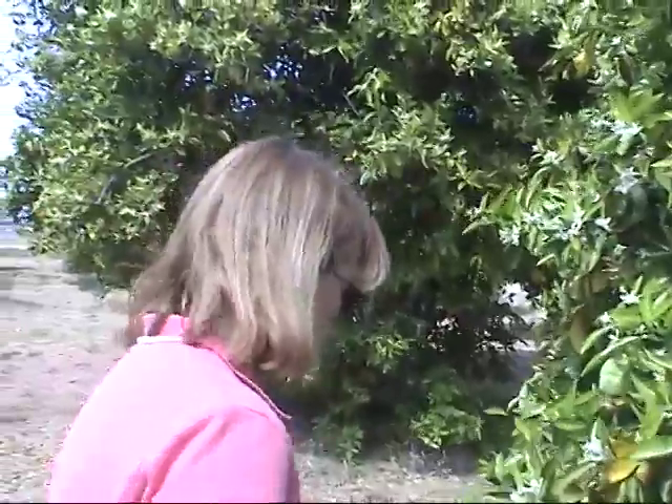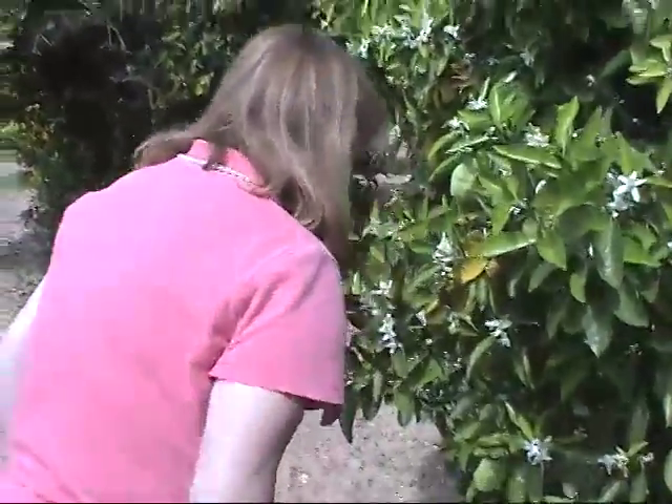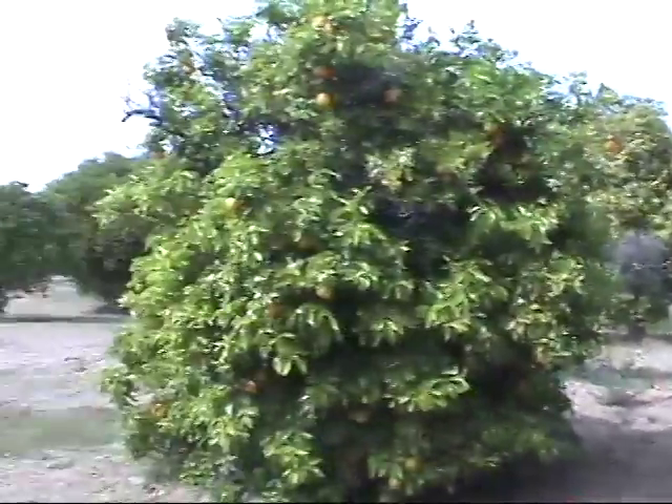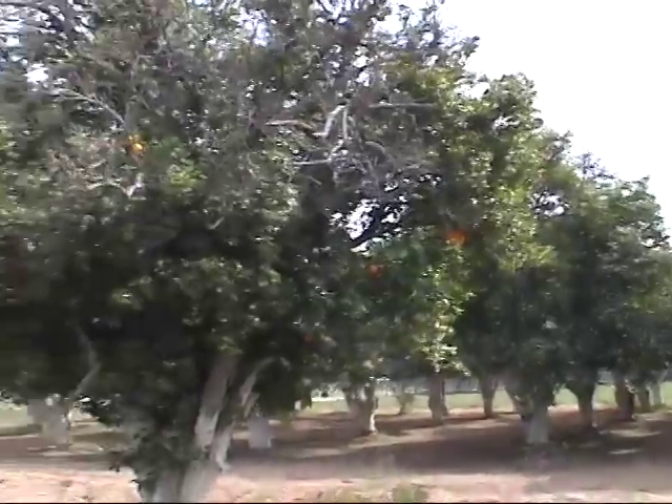So here we are smelling citrus blossoms near Falcon Field, because we don't have citrus that grows in northern Utah. Gene Autry Park, by the way. The thing I forgot to say was that this is memorable for us because when we got married March 20th, 1987, the citrus blossoms were in bloom.